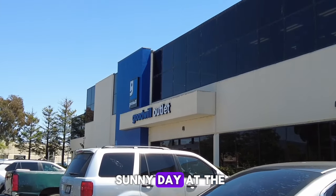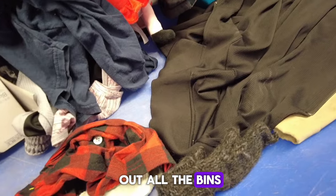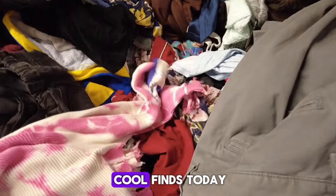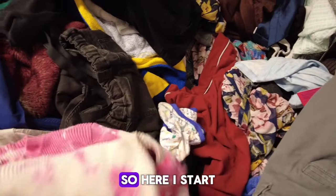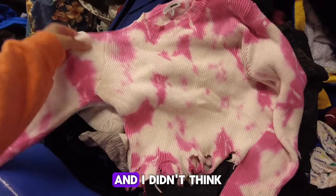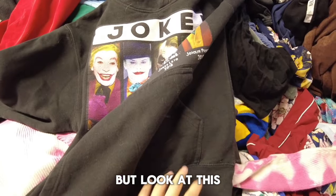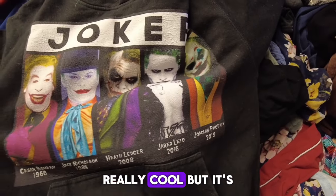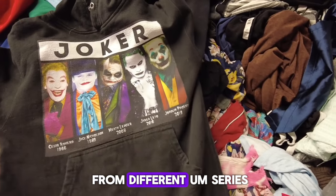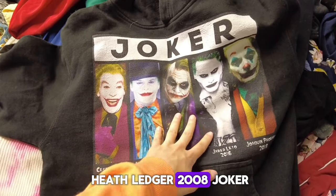It's a bright sunny day at the Goodwill outlet and here I am inside checking out all the bins. I start to dive in and await some cool finds today. Here I start with this really cool shirt or top that was from Fashion Nova. I didn't think this was from Fashion Nova because it just didn't look as great. But look at this Joker graphics sweater — it looks really cool with all the Jokers from different series. My favorite was the Heath Ledger 2008 Joker.